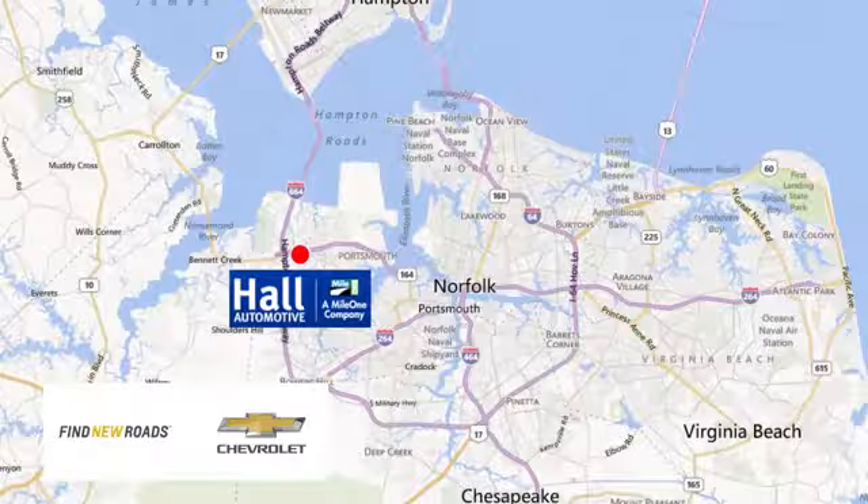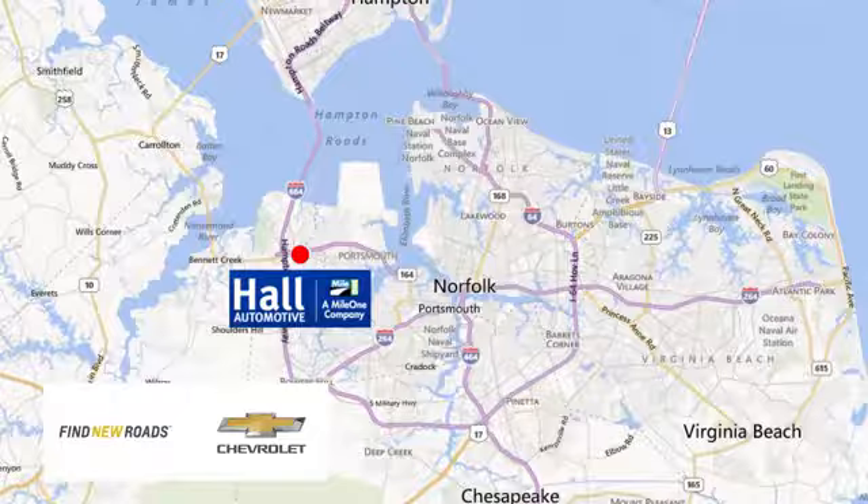Haul Chevrolet Chesapeake, a Mile One company, is minutes off I-264 or I-664. Easy to get to from all of Hampton Roads.